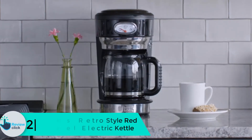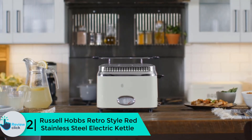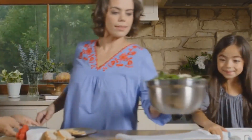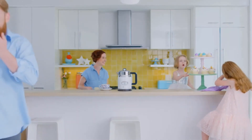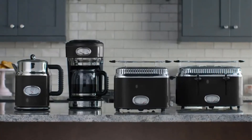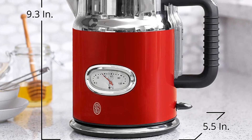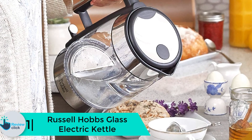At number 2, we have the Russell Hobbs retro style red stainless steel electric kettle. It is well made for any family use, and its big capacity makes it useful for any gathering. It has a gauge in the front that shows the temperature of your boiling water, and level marks let you fill the kettle up to three cups. For safety, the kettle comes with a removable filter that makes cleaning easy.